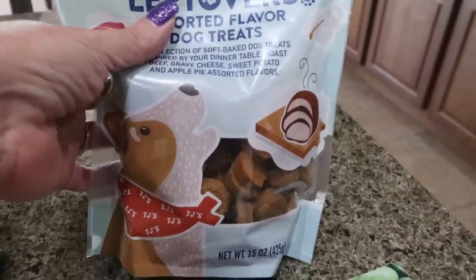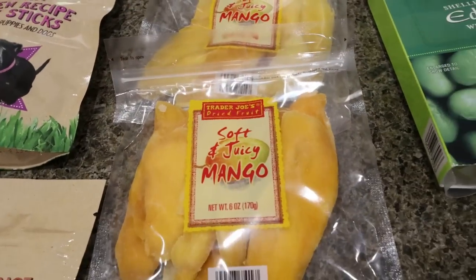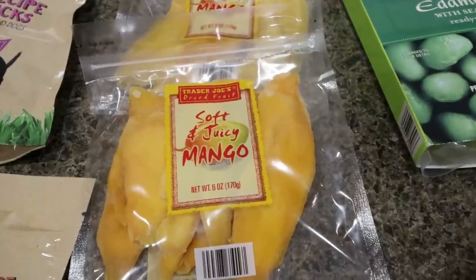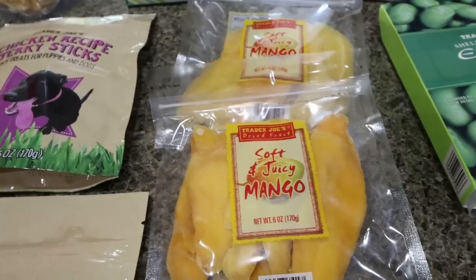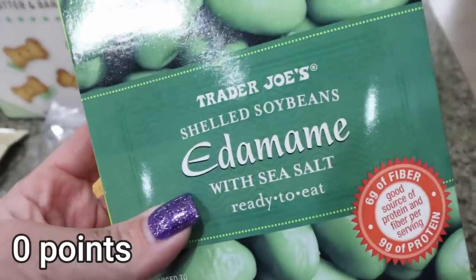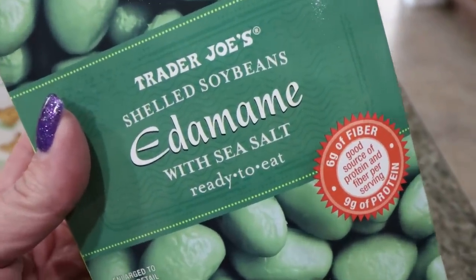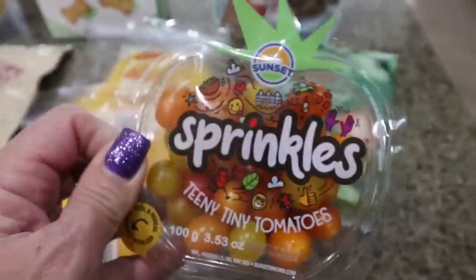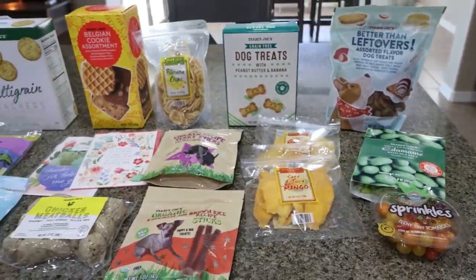The 'better than leftovers' treats are nice and soft, a little bit smaller — perfect especially for Calmer. I also grabbed some mango, my very favorite thing. I count these as zero points because they have the same macros as fresh mango — I don't count dried fruit unless there's added sugar or the nutrition info differs from fresh. And then I got some shelled edamame, already seasoned — a great source of protein and a really easy side. I couldn't pass up these cute little tomatoes called Sprinkles — teeny tiny tomatoes. So that's everything from Trader Joe's.